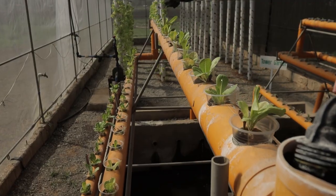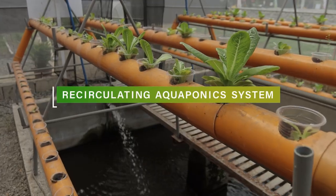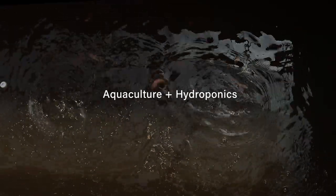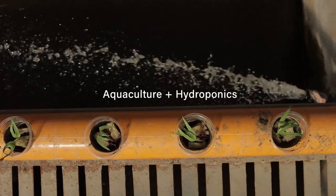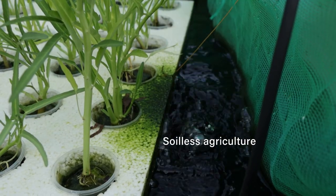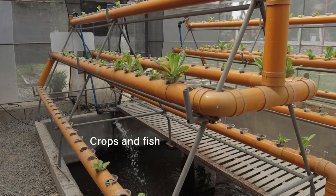Grow fish and crops together through a recirculating aquaponics system. By combining both aquaculture and hydroponics, it ensures sufficient use of water and higher productivity. A form of soilless agriculture, crops and fish are grown at the same time.